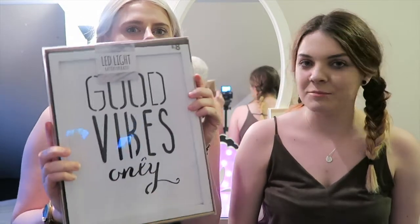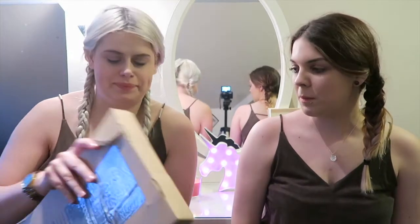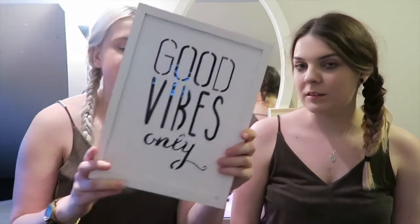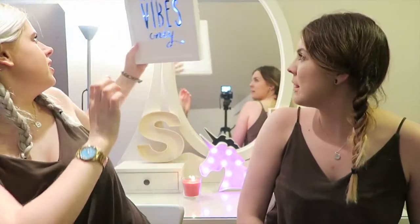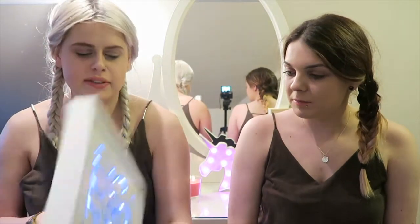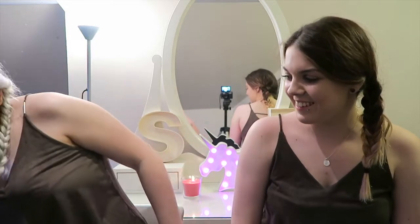So we've got this light from Primark - it's eight pounds and it's so cool. It says 'good vibes only' on it. Three, two, one - happy new year! It's proper shiny. We're going to use it as a background for our videos, maybe over here or just replace the mirror with it. We really like this one.